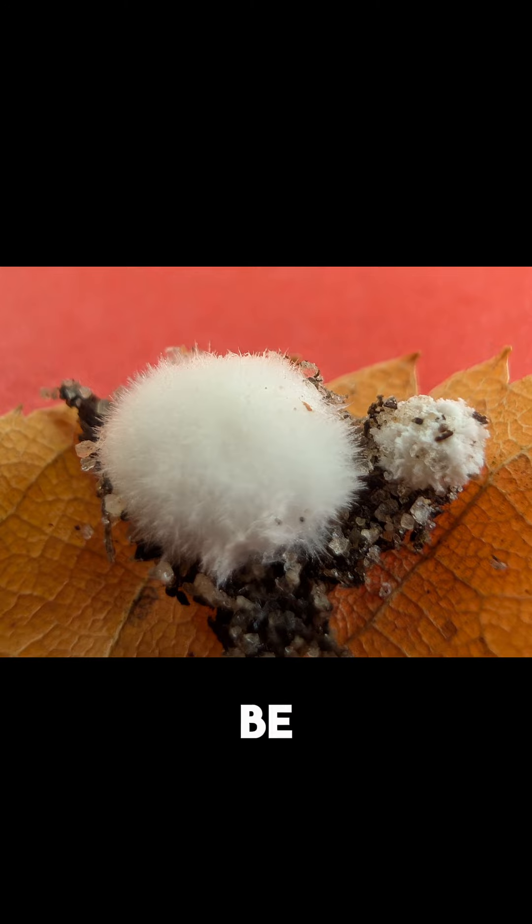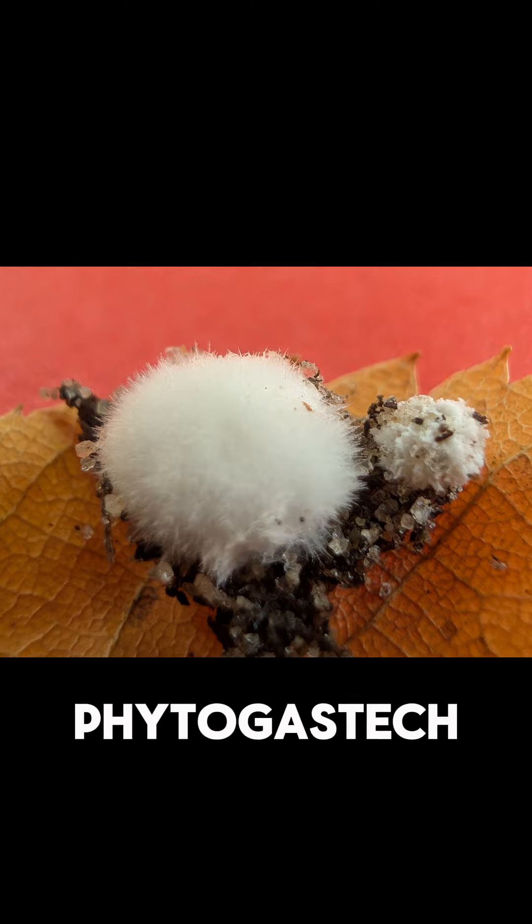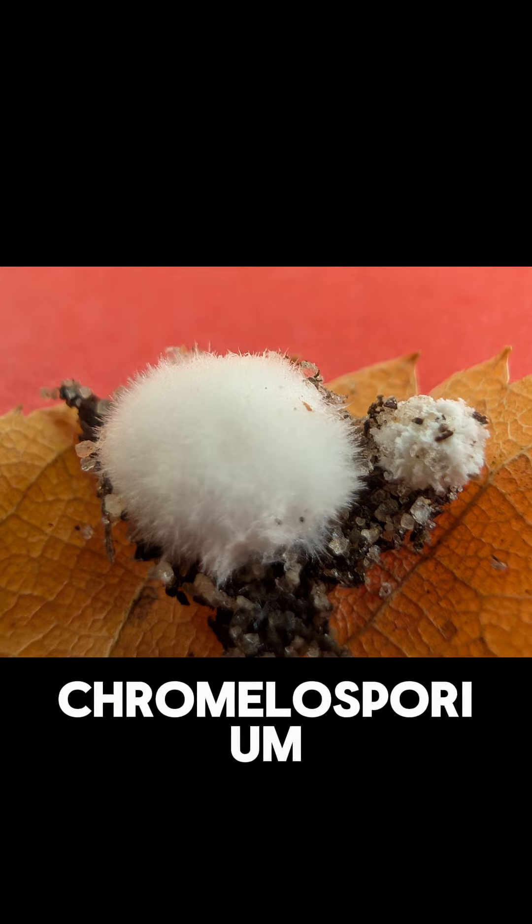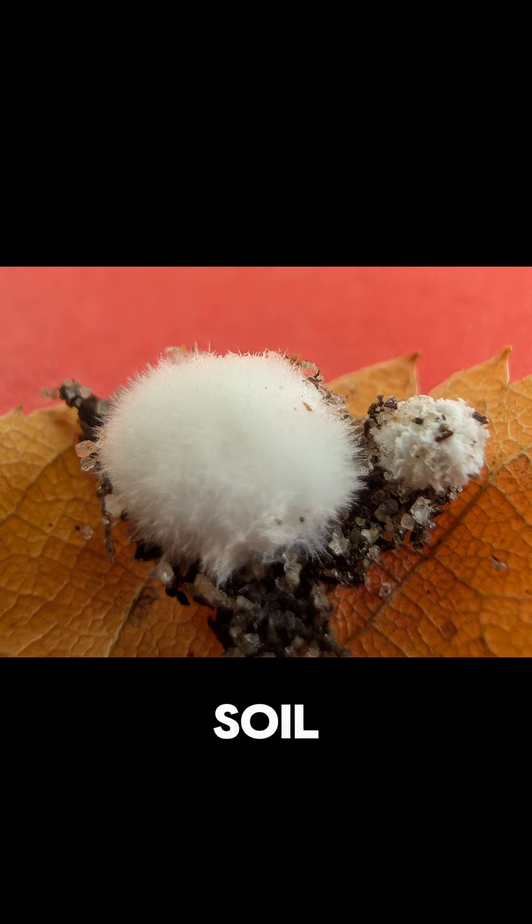It could also be Powderpuff Bracket, Postia phytogaster, which would also be really neat — but that grows in Europe and on wood, whereas the Chromelosporium does grow in soil. So I'm leaning towards that one, but I don't know for sure. That's why there's going to be a part two to this video. I'm going to consult more experts, and I took the fungus home, so stay tuned.